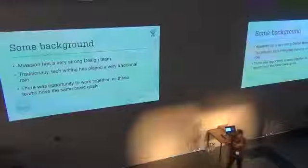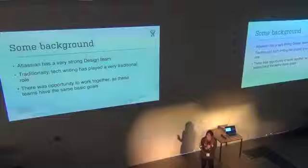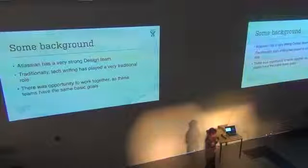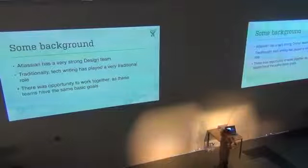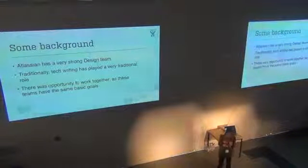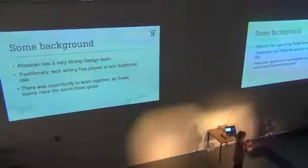On the other hand, the tech writing team has traditionally played more of what you'd consider the stereotypical role. We're a pretty small team — about 10 tech writers at the moment and around 400 developers. So we're very lean, and it's very easy for us to get into a mode where we sit at our desks and just madly update documentation as we're shipping features.